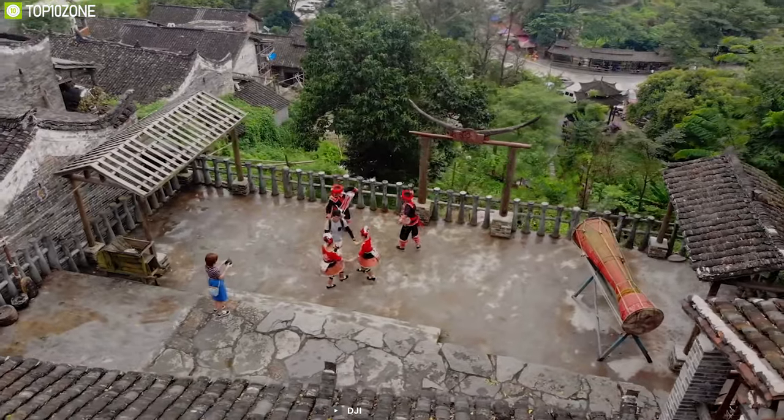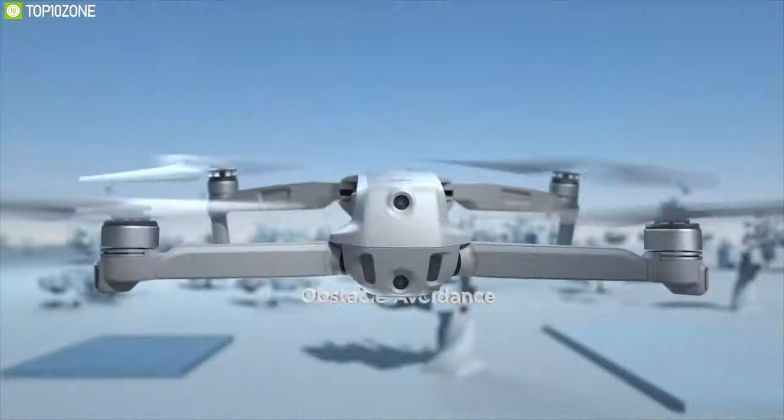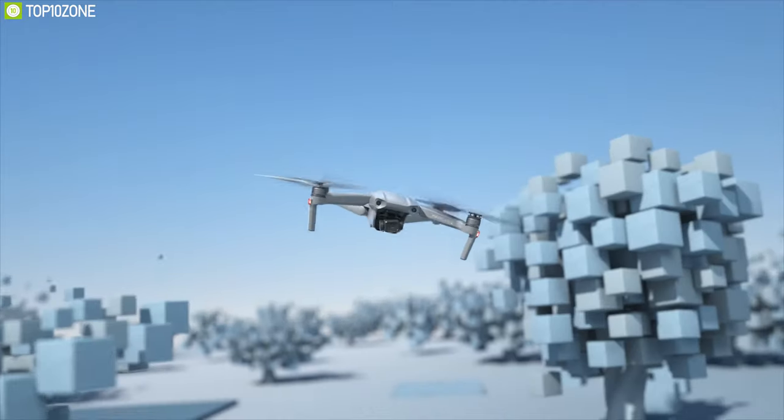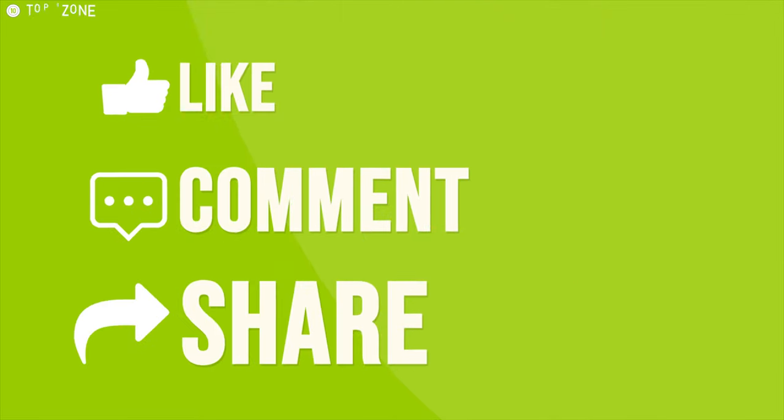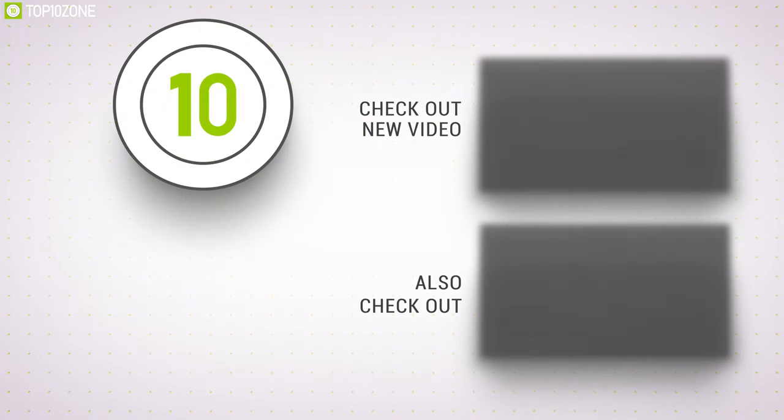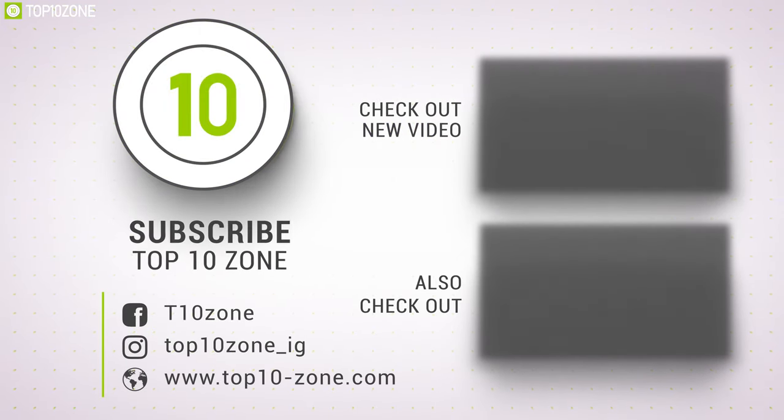That was our top 10 best drones for beginners. Thanks for watching our video — like, comment, and share with your friends if you found this video helpful. Subscribe to our channel if you want more videos like this on your feed.